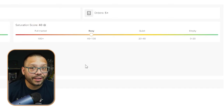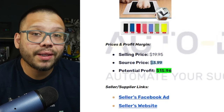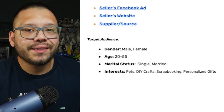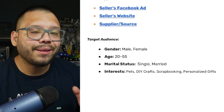The saturation score is not that bad right now — the market is not oversaturated with this product at all; it's actually just getting started. The saturation score is coming in at 40, which is just entering the busy state. The current selling price is about $19.95 including shipping and taxes. Our sourcing price is going to be about $3.99, which gives us a potential profit of $15.96. The target audience is ages 20–55 with interests in pets, DIY crafts, scrapbooking, and personalized gifts.